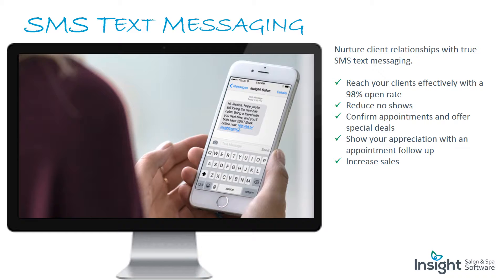SMS text messaging: nurture client relationships with true SMS text messaging. Reach your clients effectively with a 98% open rate. Reduce no-shows, confirm appointments, and offer special deals. Show your appreciation with an appointment follow-up and increase sales.